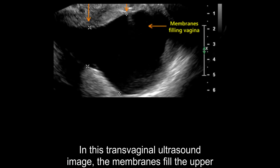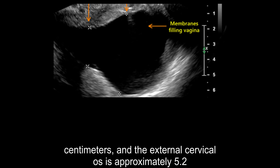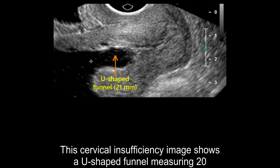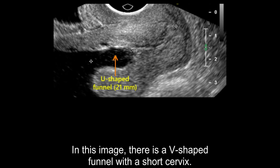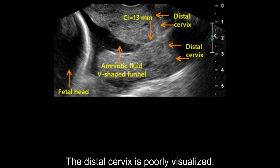In this transvaginal ultrasound image, the membranes fill the upper vagina. The internal cervical os dilation is approximately 2.5 cm, and the external cervical os dilation is approximately 5.2 cm. This cervical insufficiency image shows a U-shaped funnel measuring 20 mm and a cervical length measuring 21 mm. In this image, there is a V-shaped funnel with a short cervix. The distal cervix is poorly visualized.